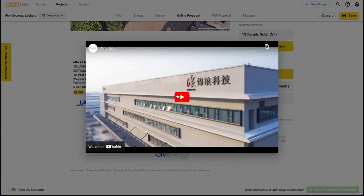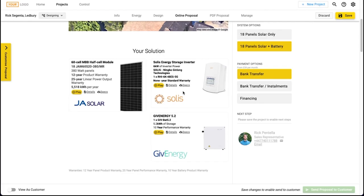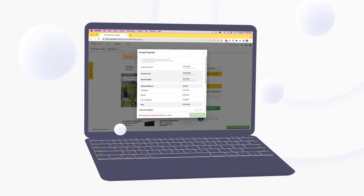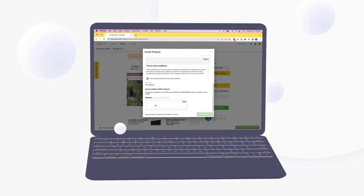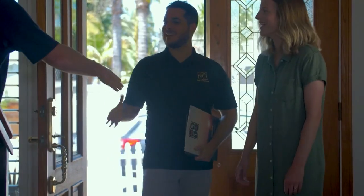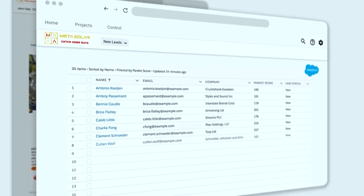Create customisable interactive proposals with your own branding in a matter of clicks. View and download product details, data sheets, and digital marketing materials. You can even get your customers to accept your proposal on screen to get your projects moving straight away, delivering an exceptional customer experience. OpenSolar's built-in CRM will even email them the proposal and contract once accepted.